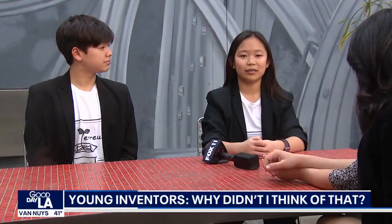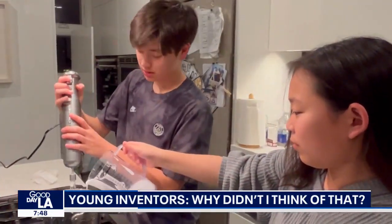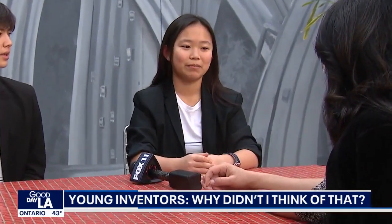Our parents are actually some of our biggest cheerleaders. When we have a really interesting solution, they never fail to support us the whole way, even if they may think it might not work.